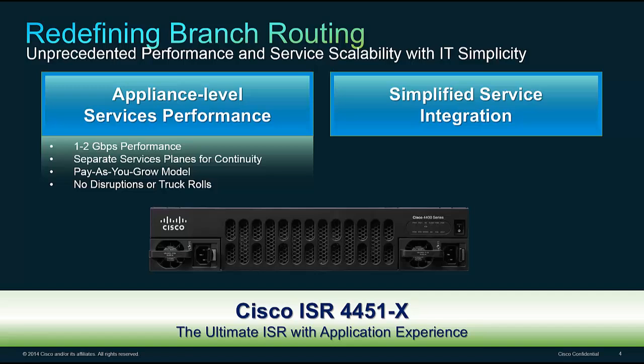The 4451X also includes a separate services plane for the first time in any branch platform. It has a separate control plane and data plane, giving you a stable platform across a variety of feature combinations and a predictable performance level. The services plane is an additional separate collection of CPUs, memory, and storage that allows you to run integrated services inside the box itself using a hypervisor built into the 4451X — a pay-as-you-grow model for the long lifespan of a branch.